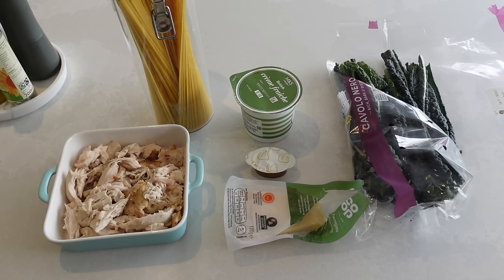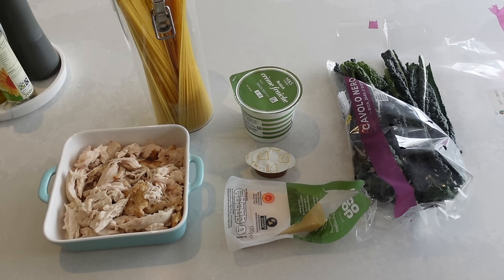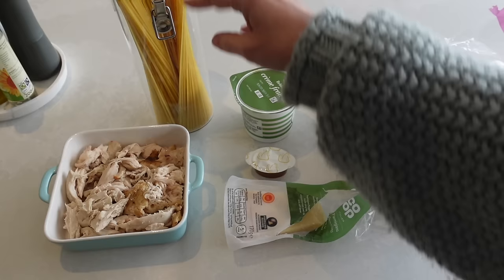For dinner tonight we are going to be using up some leftovers. We had a roast at the weekend — roast chicken — and this is the leftover chicken from that. So I'm going to be making something like spaghetti carbonara but using chicken instead. I used to make this all the time and the kids absolutely love it. It's really delicious, and usually I'd add in some peas but I don't have any, so I've got this Cavolo Nero kale. What I've got is leftover chicken, spaghetti, crème fraîche, chicken stock, parmesan cheese and kale. This is literally going to take me 10 minutes to make.